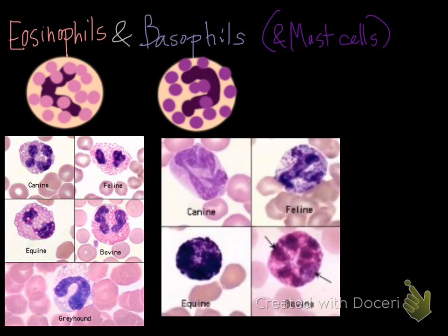Granule appearance depends on species and even breed. Horses by far have the easiest-to-recognize granules — even brighter pink than images show. In dogs, greyhounds and some golden retrievers have eosinophil granules that are negatively staining or hard to see. In cats, it can be hard to differentiate eosinophils from basophils.